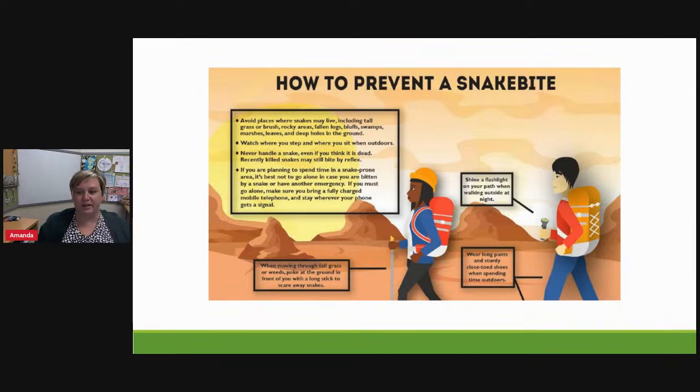Thicker footwear is better — thick leather or rubber tall ankle boots if you're in snake-prone areas. We strongly encourage people not to handle snakes even if you think the snake is dead, as there is still a risk of a reflex bite shortly after death. We also never encourage hiking alone — it's best to have a buddy and a working cell phone in case of a bite or emergency. Snakes like to hide in logs and rocky areas, so watch your hand placement when reaching or grabbing.